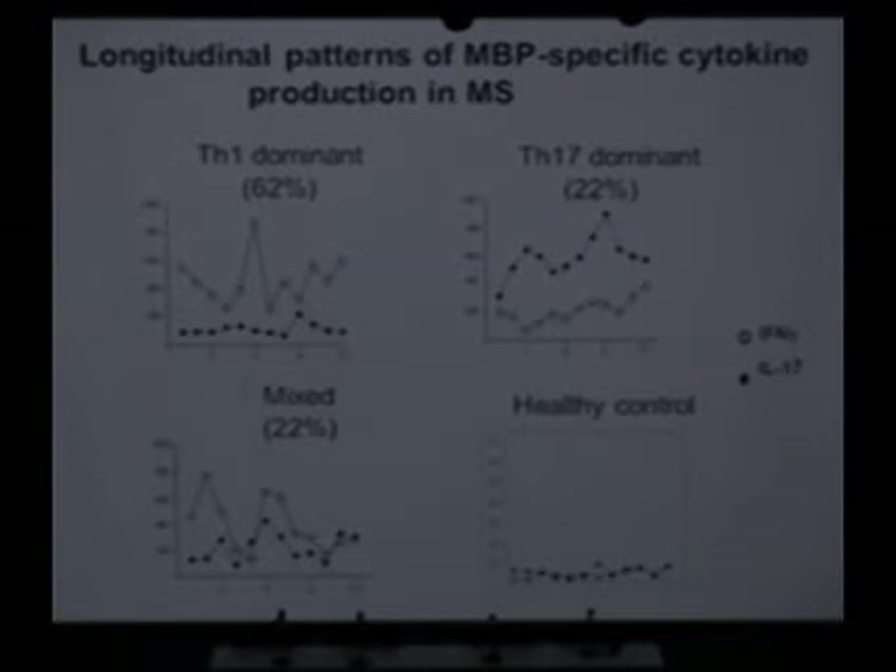In one group of patients, we see more of the factor that corresponds to the open squares. And in another group of patients, we see more of the factors that correlate with these closed circles. And then in other patients, it's more of a mixed pattern. So we're beginning to understand how the immune system could be abnormal in different ways between individuals, and maybe we could use this information to develop better drugs that are more suited to the type of inflammation someone has.